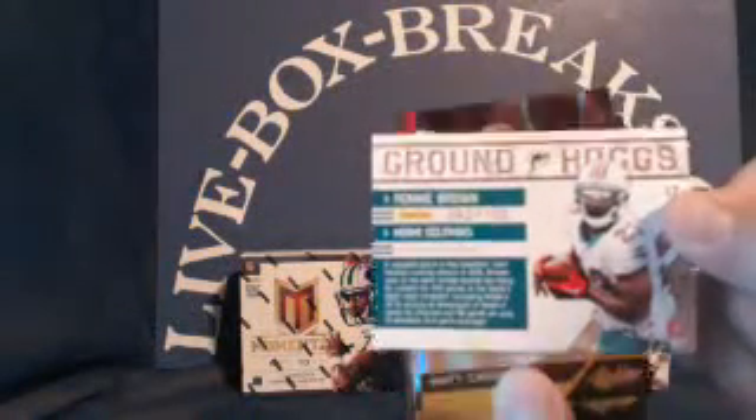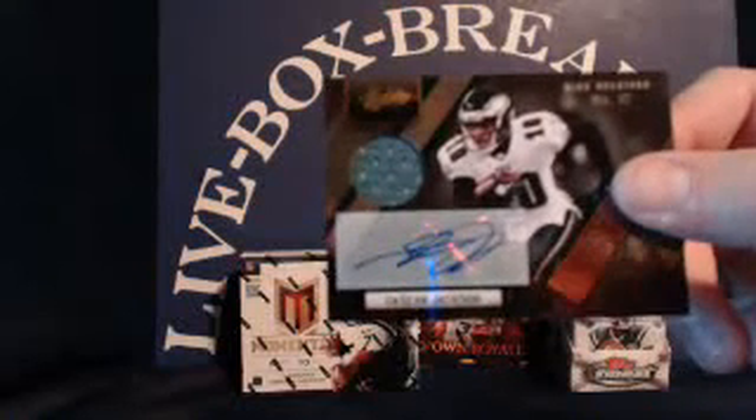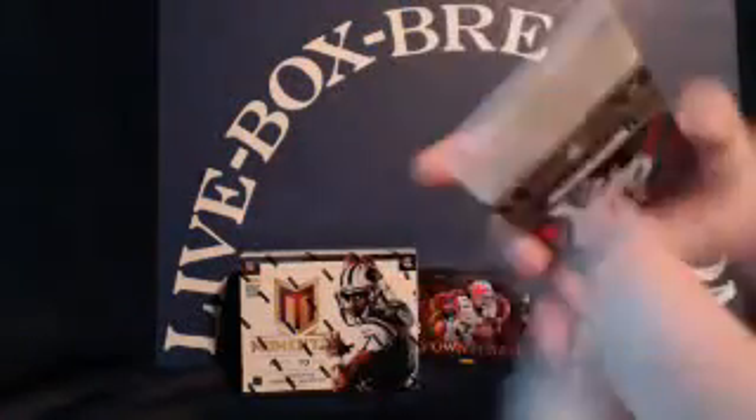Groundhugs for the Dolphins — Ronnie Brown, numbered to 100, going to John W. Matt Cassel, Santana Moss. And for the Eagles, a DeSean Jackson autographed patch. Eagles going to Johnny N., short print, 17 out of 25.